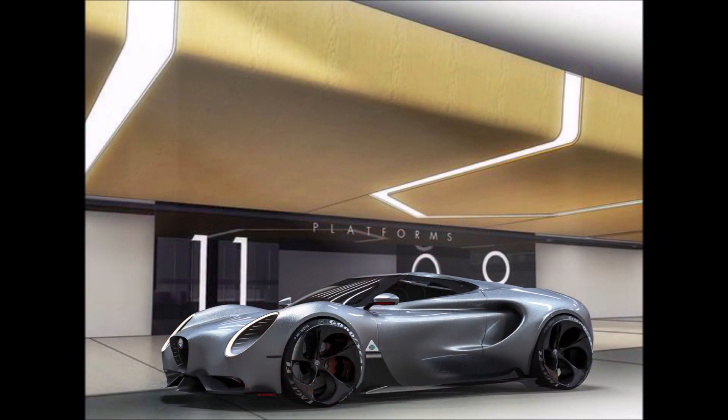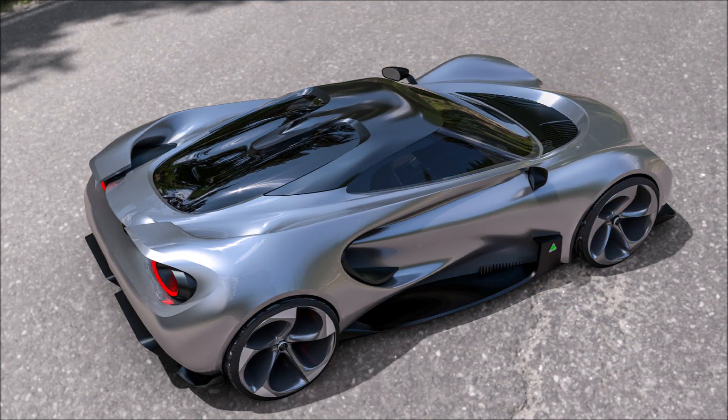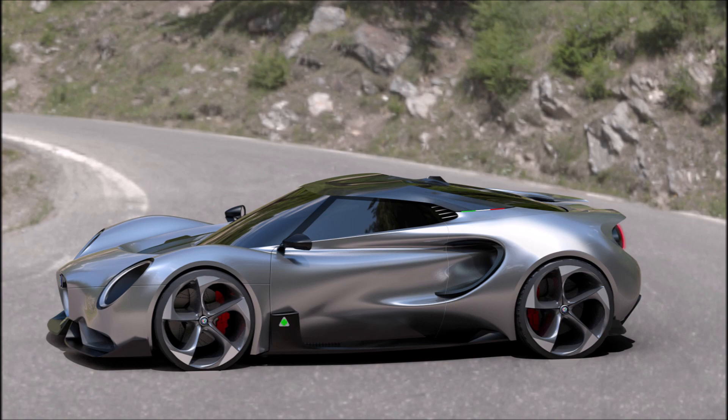Over the months there have been some really interesting digital projects published online, and this one is by Yugo Penasciuti. He is an ED2 exterior designer who works with the Toyota Europe Design Development department. This designer is an Alfa Romeo enthusiast.